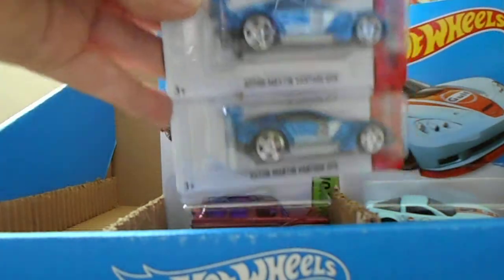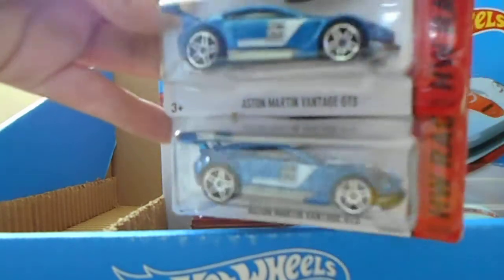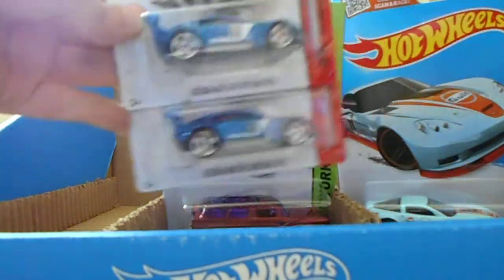Third of all, we have the Aston Martin Vantage. I got two of those — that's all they had. Like the racing machine.